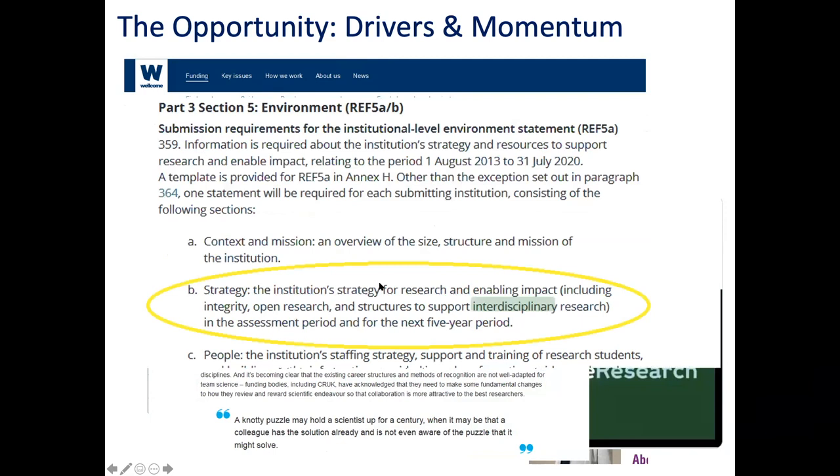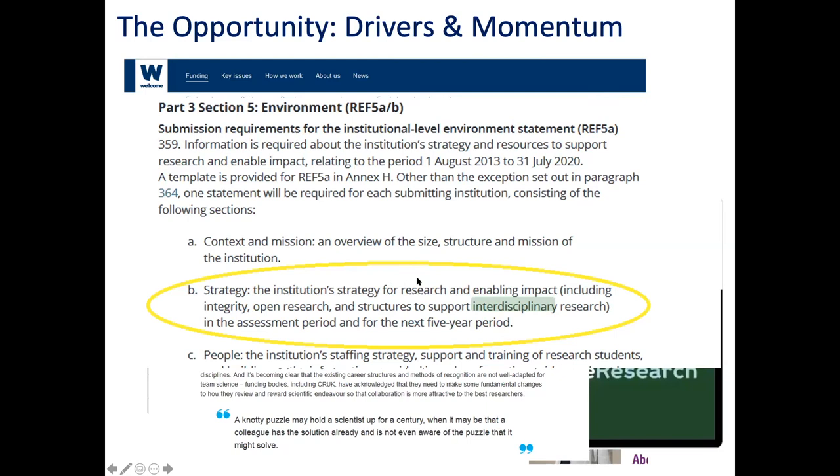Delighted to see that the university return on research output - REF - is starting to recognise interdisciplinary as a variable in what they want to see in returns. There was also a fantastic blog by the Chief Executive of UK Research and Innovation earlier this year which got a lot of activity. She talked about all the different people needed to make research happen, trying to debunk the myth of the lone genius being what research is all about and how things are found out.